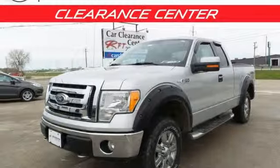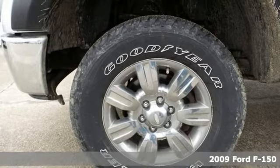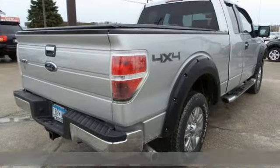Here's a 2009 Ford F-150. Job after job, this truck is always ready for the next project. Plus it offers an exciting list of features.